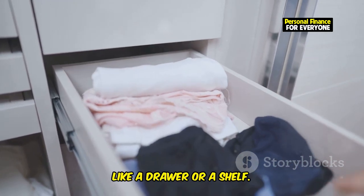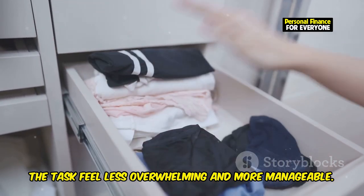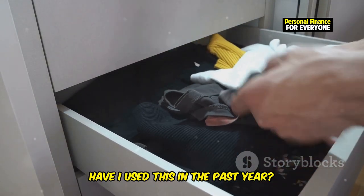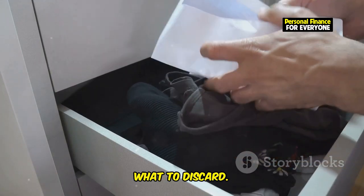Start with one small area like a drawer or a shelf — tackling a smaller space first can make the task feel less overwhelming and more manageable. Go through each item and ask yourself: have I used this in the past year? If the answer is no, it's probably time to let it go. This simple question can help you make quick decisions about what to keep and what to discard.